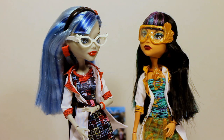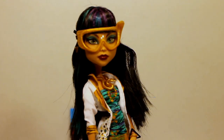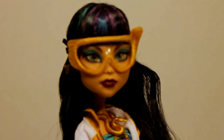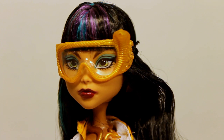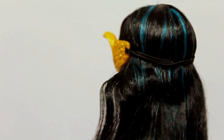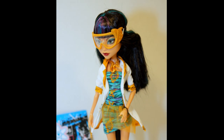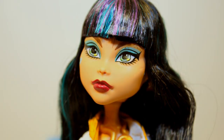Cleo does not look anything like my other Cleo — her face is very different, especially if you take off her glasses. She has fabulous gold glasses, which are safety glasses for her science project. She has very interesting eyes, and very dark red, almost maroon colored lipstick. Her hair is mostly black.